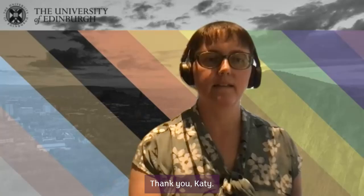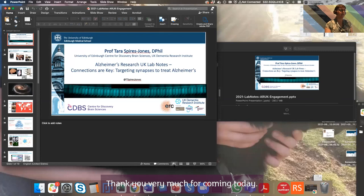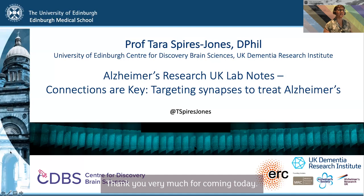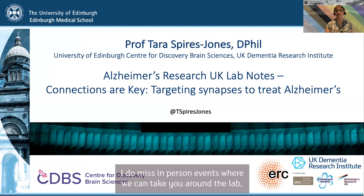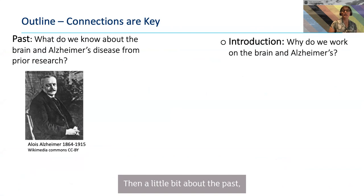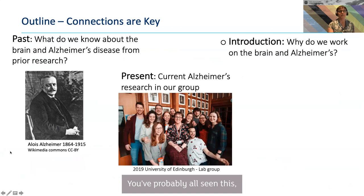Thank you Katie. In this brief talk I'll cover why we work on Alzheimer's disease and the brain, then a little about what we already know from prior research — including Alois Alzheimer, who described the disease first — then our current research here at the University of Edinburgh with this fantastic group of people, and finally a little about a future path to life-changing treatments for dementias.